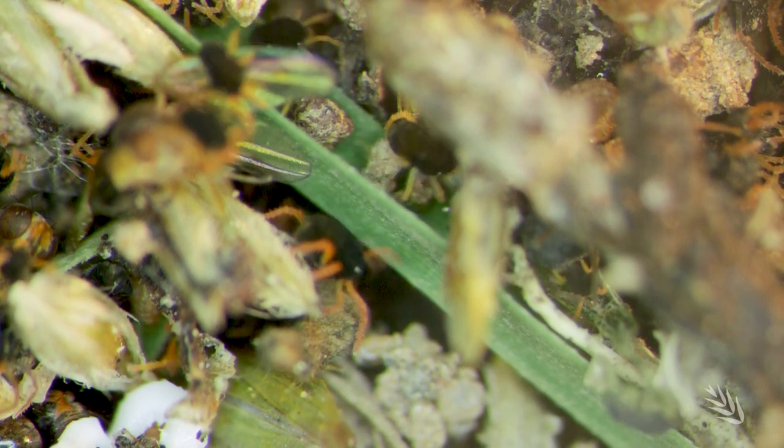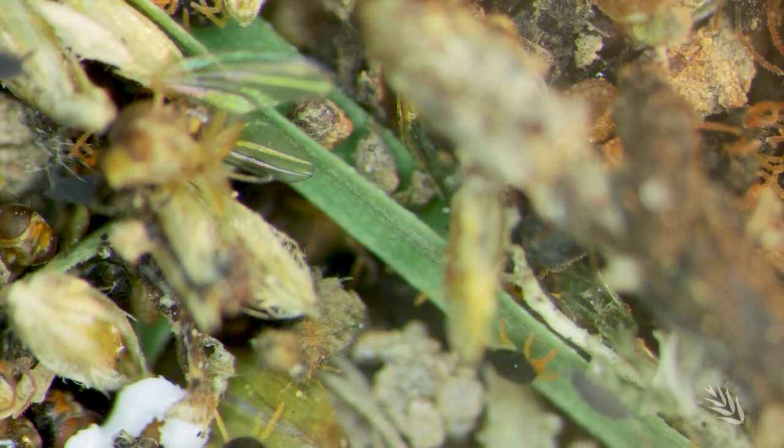It might be way smaller than a full stop, but this little pest can cause large-scale devastation to Australian grain crops. What we're talking about here is a pest called a red-legged earth mite. It's a very small mite but it occurs at incredibly high densities on the soil — up to about 10,000 per square metre — which means that when a crop is coming up it can actually decimate that crop quite quickly.